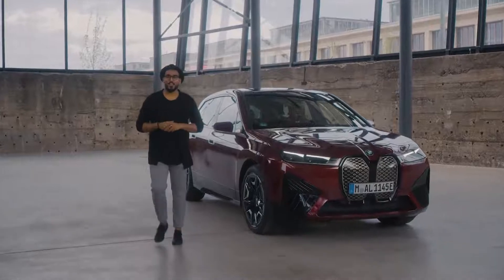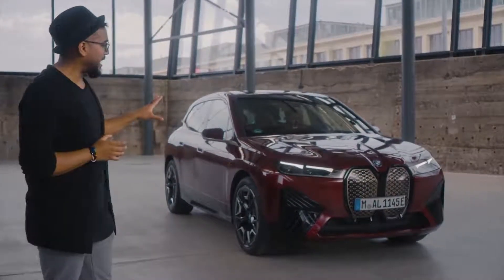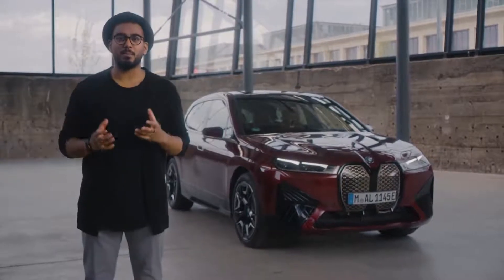Welcome to BMW Today. My name is Joy and today we are here with a brand new fully electric SAV, the BMW iX.